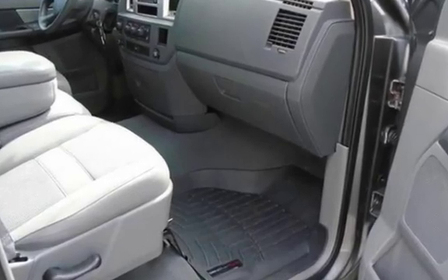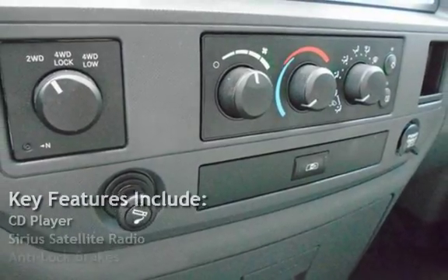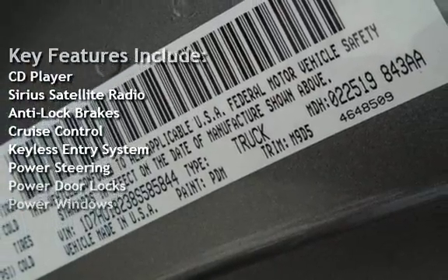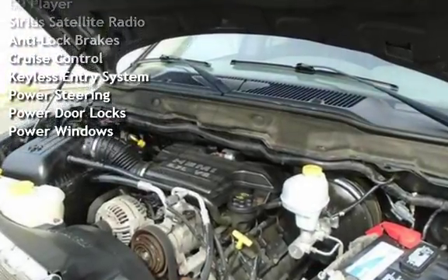Key features include: CD player, Sirius satellite radio, anti-lock brakes, cruise control, keyless entry, power steering, power door locks, and power windows.